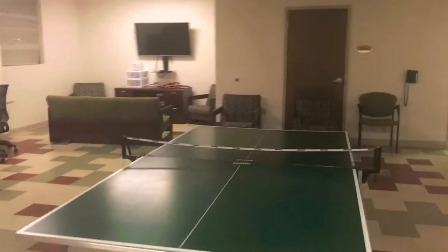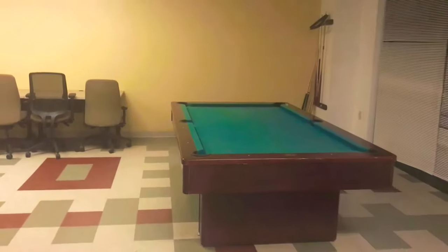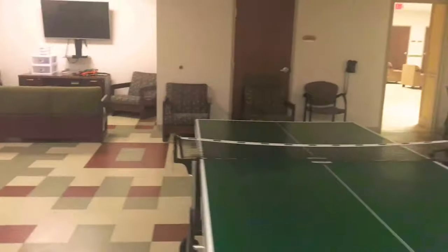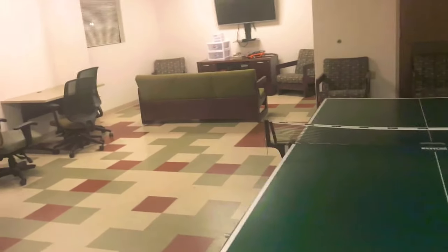Over here across the way is their day room. Right here we have the day room — they got ping pong going on, they got a high-speed TV over here, got board games and stuff. They even got a pool table over here — high-speed day room. So they can just relax, chill out, and socialize on their off time. There's also a day room similar to this on the main floor as well.